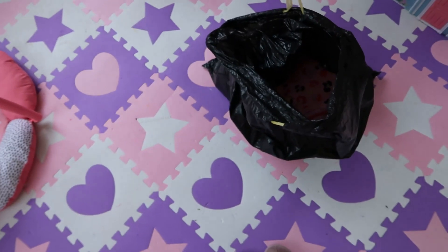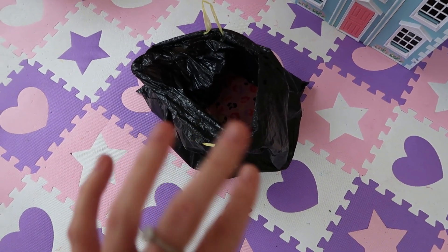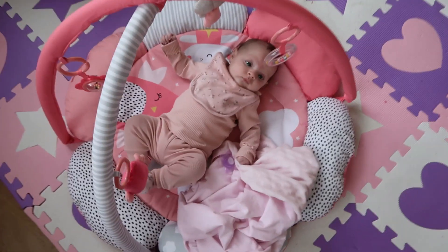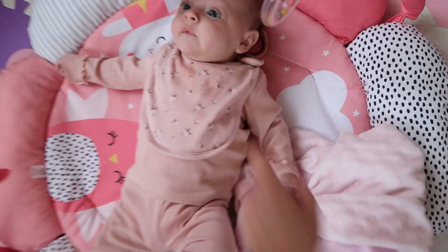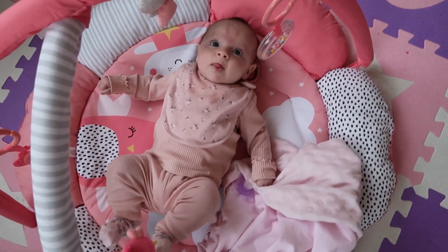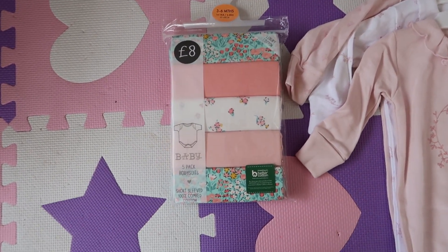I've got Everly with me so hopefully she'll let me film the whole video. I just thought the clothes looked so cute so I thought I'd show you. They're just in this black bag — they were in the Matalan bag but it ripped. I'll just quickly show you Everly. She's just on her play mat so hopefully she'll let me film. I do apologise for the angle but it's easier this way while I have Everly.